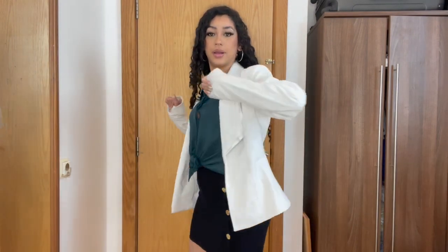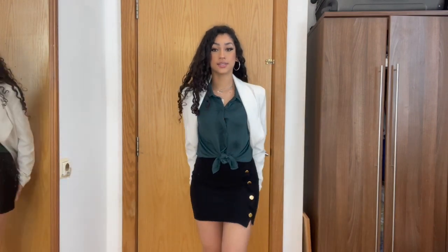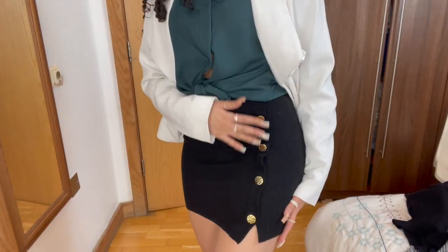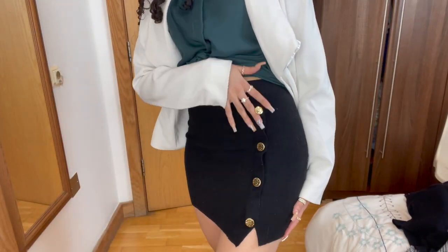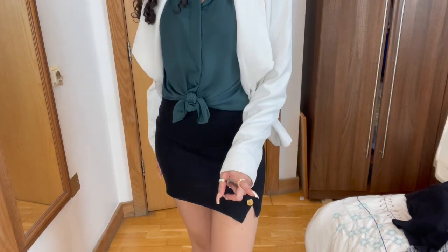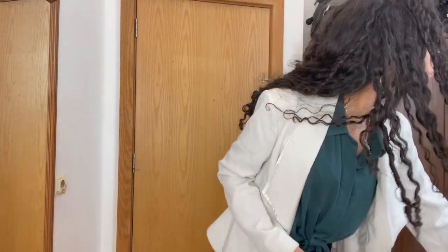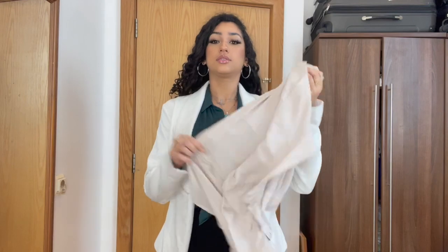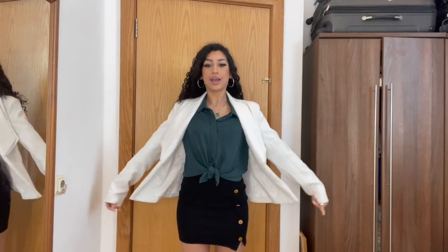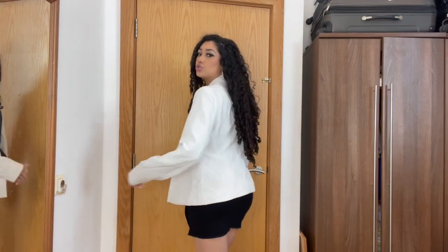Outfit number six is the white blazer from Pretty Little Thing paired with this skirt that has buttons and a little slit at the end — this is from Primark. This shirt is from H&M — it's the exact same silky material as the cream one. It is so cute.